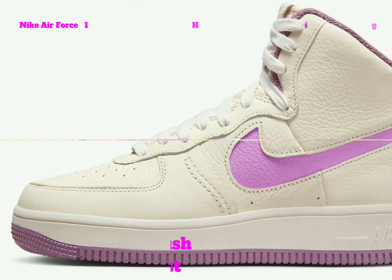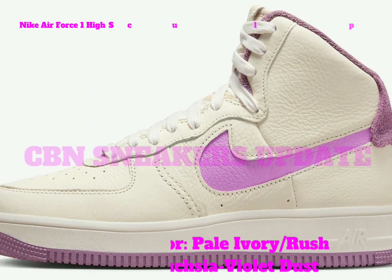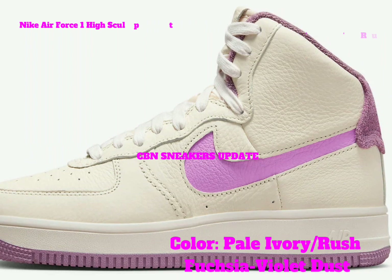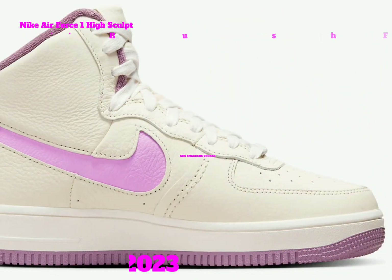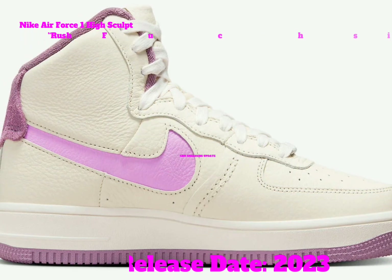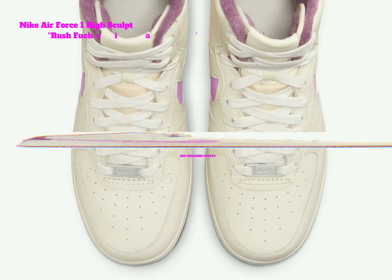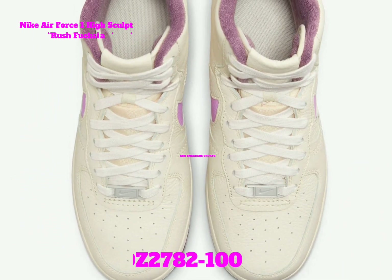As mentioned, the shoes come with a strap left filled with pale ivory tumbled leather on the upper. Fuchsia fills in the cut-out swooshes on the panels, while violet dust adorns the terry cloth liner, suede heel overlays, and rubber outsole. Finishing the look is off-white on the leather tongue labels, laces, and midsole.